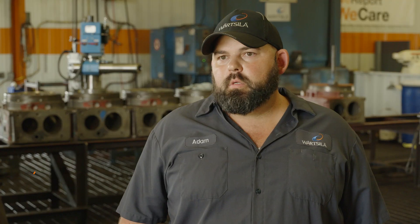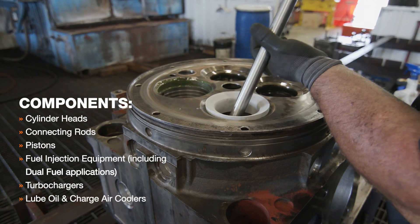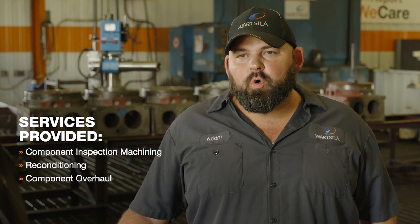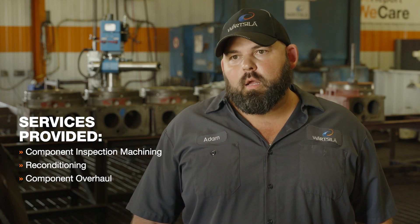On average we do about 275 cylinder heads per year, about 300 fuel injection valves, and 50 turbochargers. The majority of components sent to the workshop are there because an overhaul is ongoing at the customer site. In order to avoid delays on their end, we have to turn the components around in a timely manner.